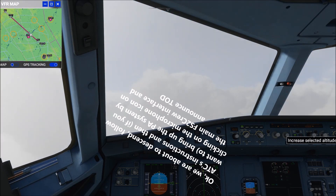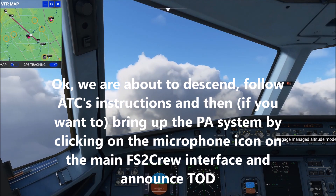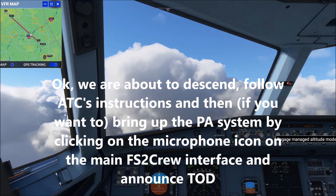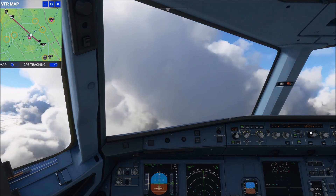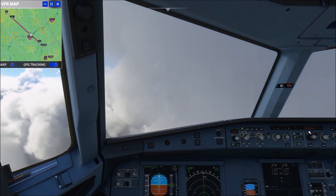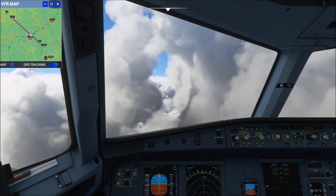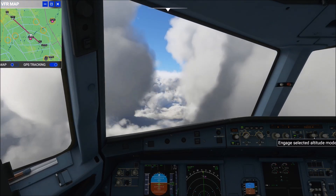EJU-1123, descend and maintain 8,000 feet, expect 6,000 feet. Descend and maintain 8,000 feet, expect 6,000 feet, EJU-1123. EJU-1123, descend and maintain 3,500 feet. Descend and maintain 3,500 feet, EJU-1123.